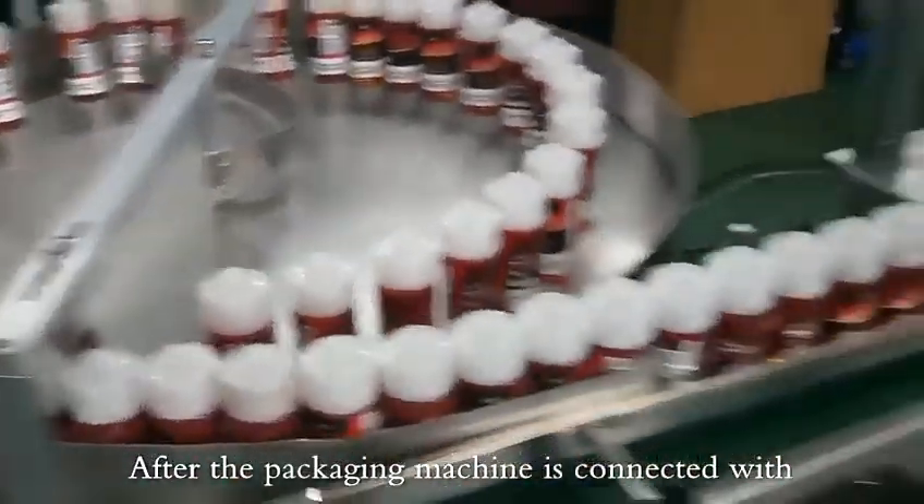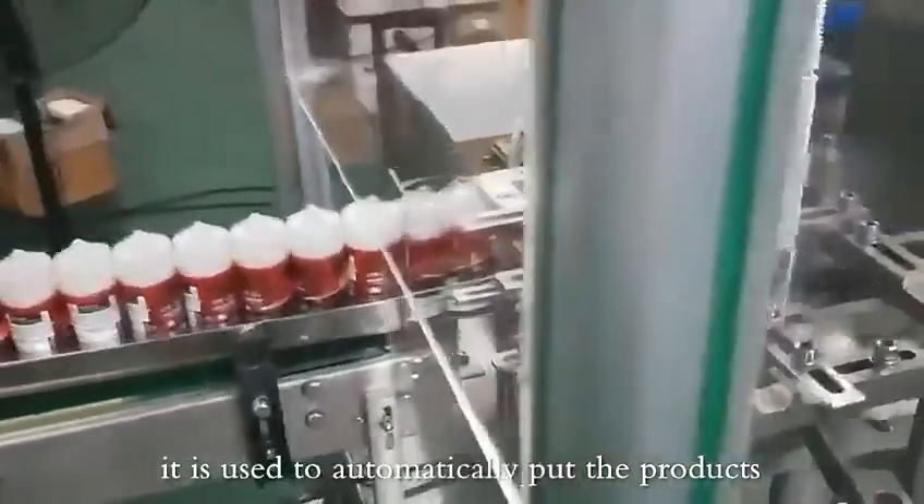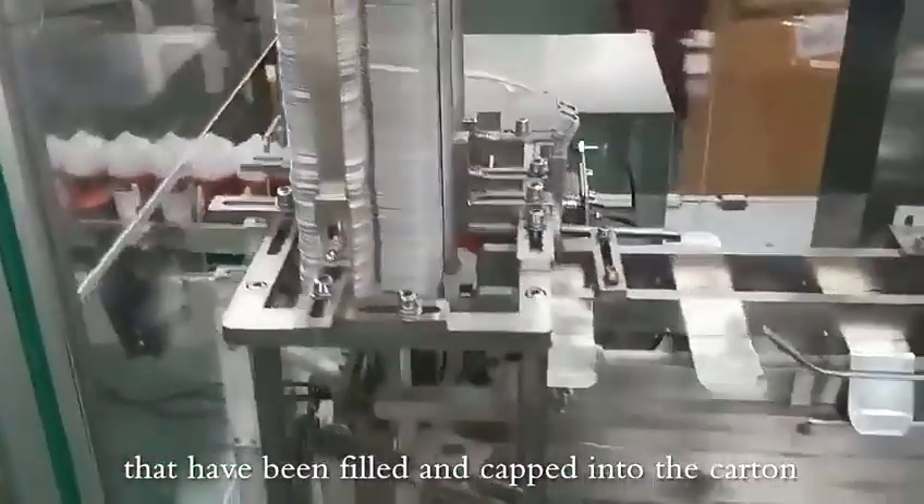After the packaging machine is connected with the automatic filling machine, it is used to automatically put the products that have been filled and tapped into the carton.